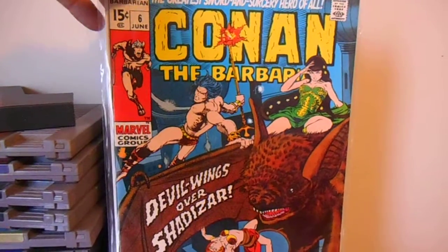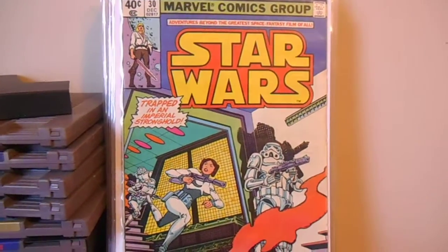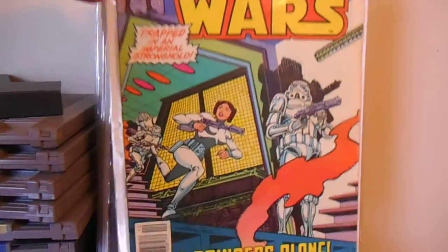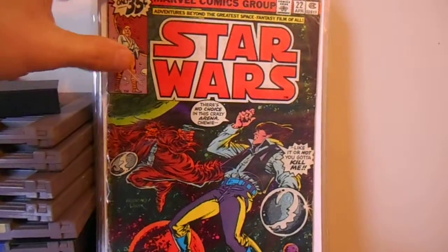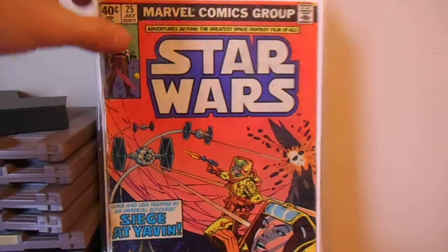I don't think I've shown this — it's a higher grade Conan number 6. And I grabbed a few Star Wars books that I didn't have. I'm playing the Beach Boys in the background — side 2 of Summer Days and Summer Nights.